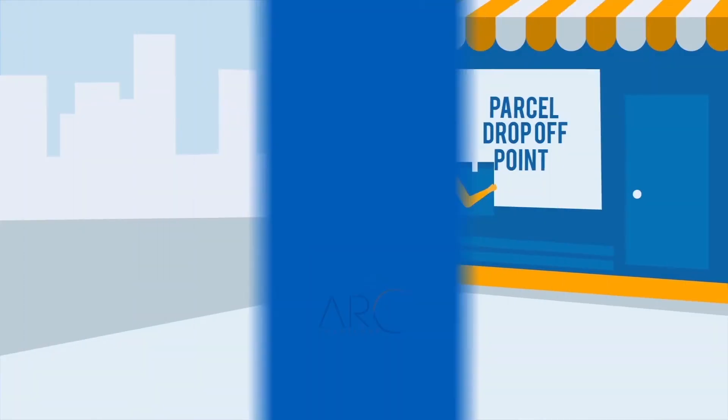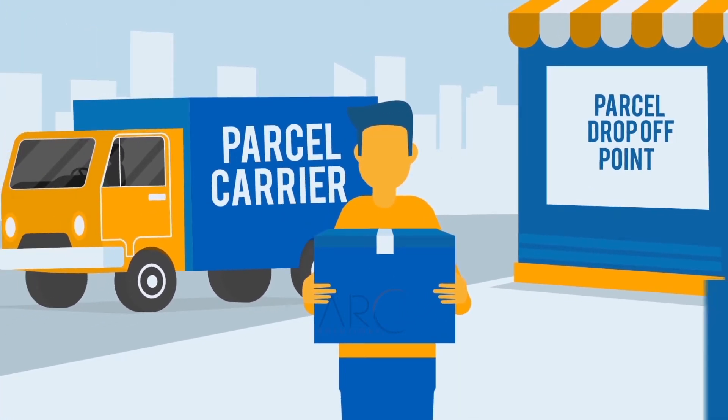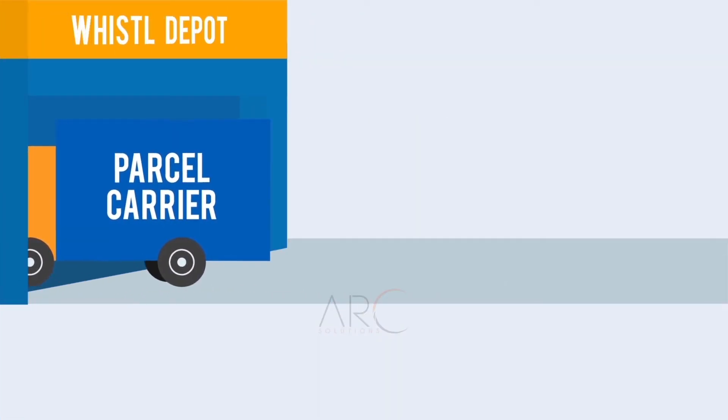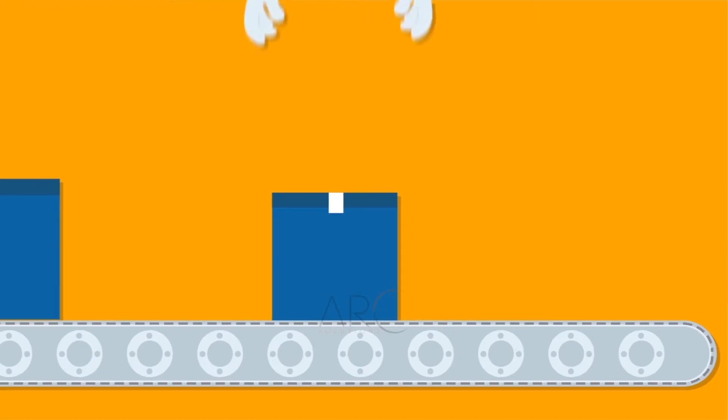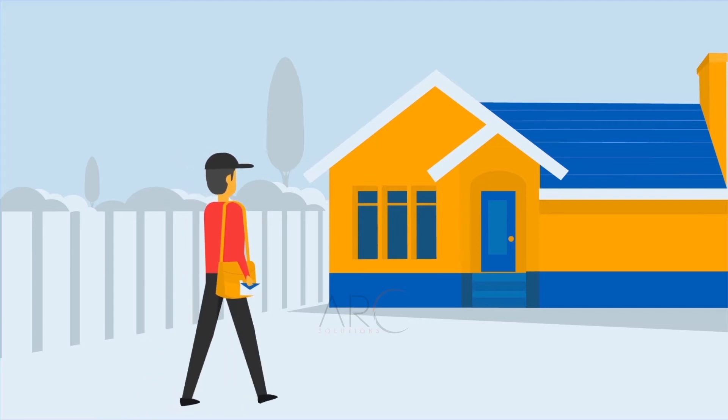Then you can take your box to a nearby drop-off point or have it collected by one of our carriers. Your items will then be taken to a Whistle Depot, where they'll be sorted and taken to the relevant Royal Mail Depot, to be delivered by your postman.